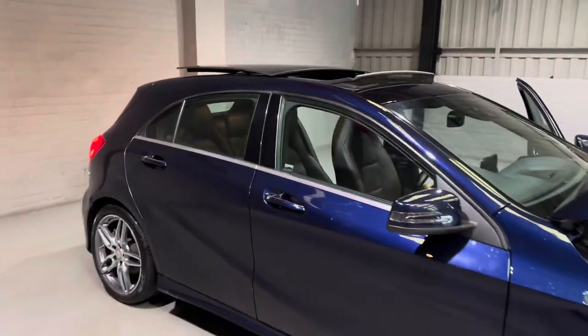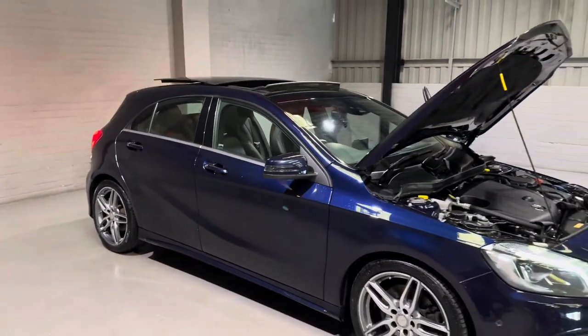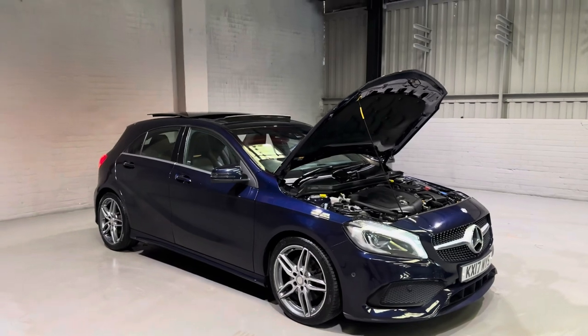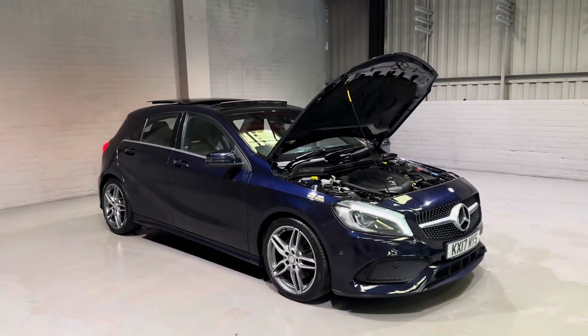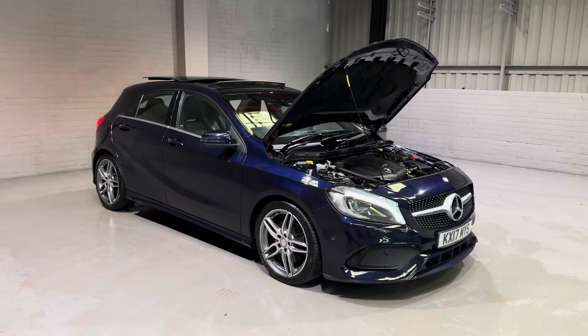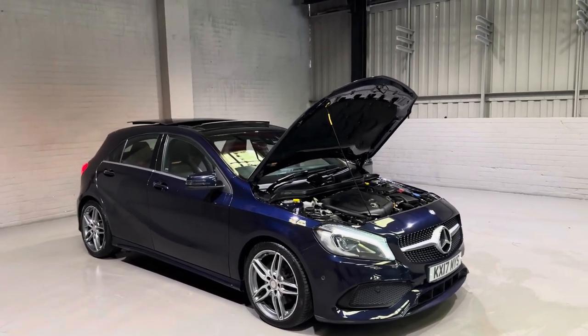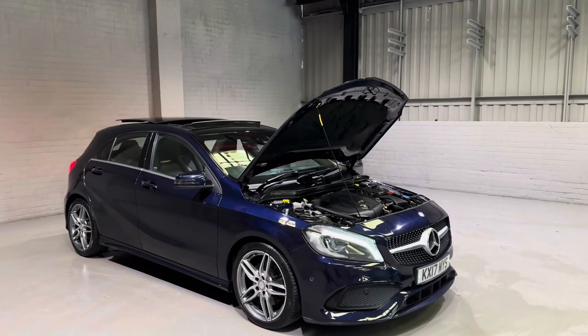So, with Mercedes service history, us having just serviced and MOT'd this one with no advisories whatsoever, we are going to be giving you our three-month parts and labour warranty as standard. We also have great finance options, delivery options, and extended warranties available, so please do get in contact and one of our team would be more than happy to help.